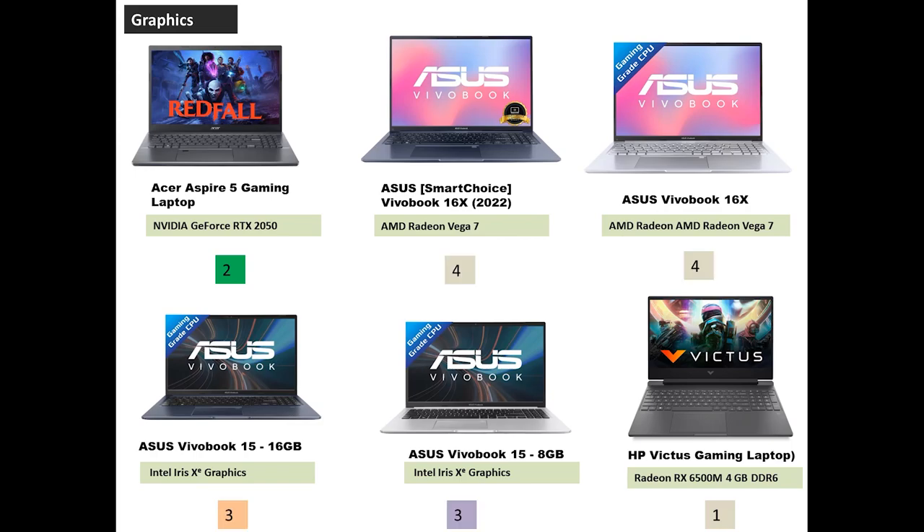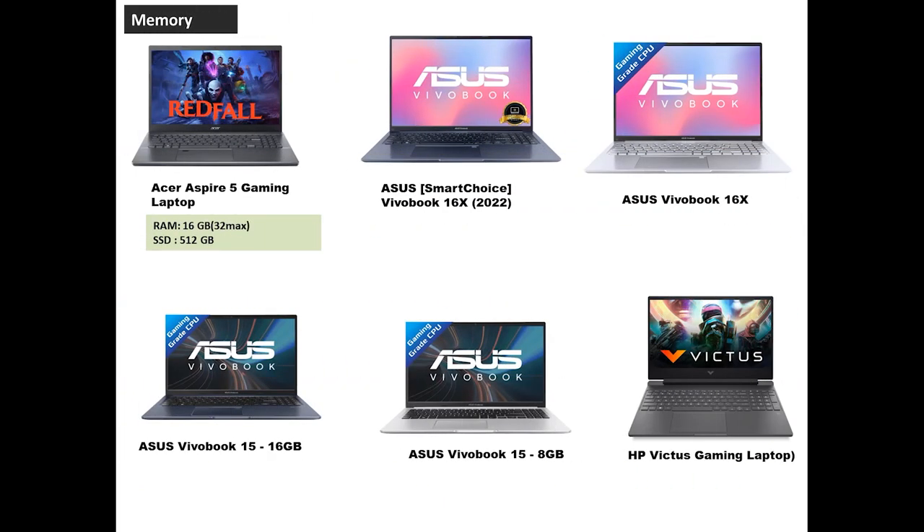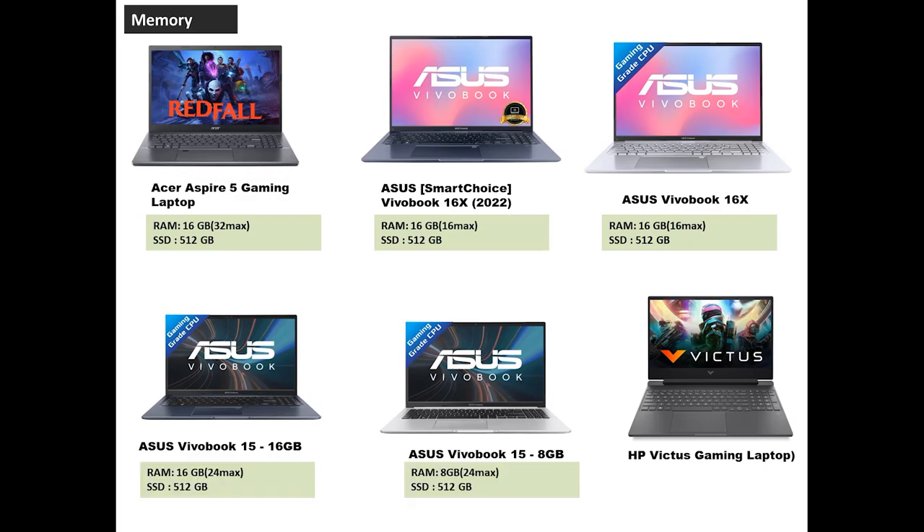Next, let's talk about each laptop's memory. The Acer Aspire 5 comes with 16GB and you can upgrade up to 32GB. The Asus 16X series offers up to 16GB. The Asus 15 series comes in 8GB and 16GB variants, upgradeable up to 24GB. HP Victus is a 16GB variant. The clear winner here is the Aspire 5, which can be upgraded to 32GB.